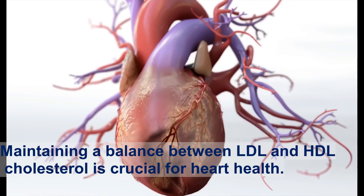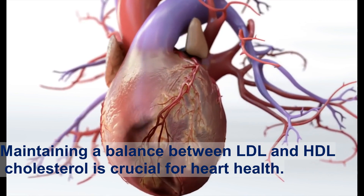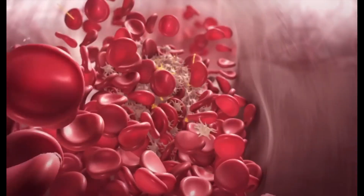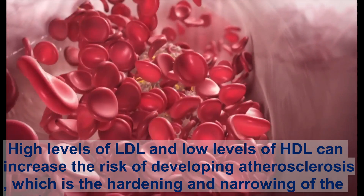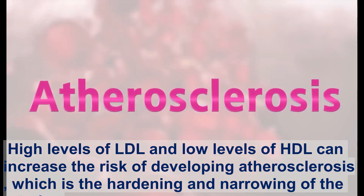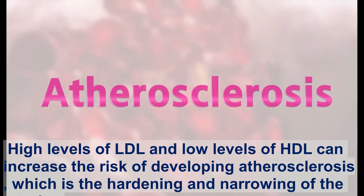Maintaining a balance between LDL and HDL cholesterol is crucial for heart health. High levels of LDL and low levels of HDL can increase the risk of developing atherosclerosis, which is the hardening and narrowing of the arteries.